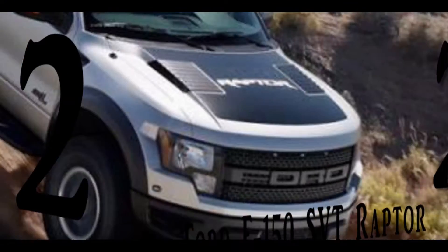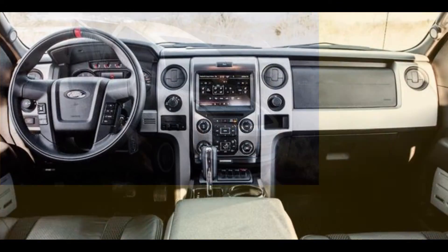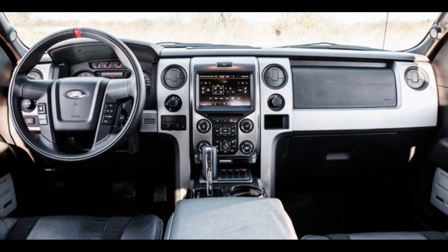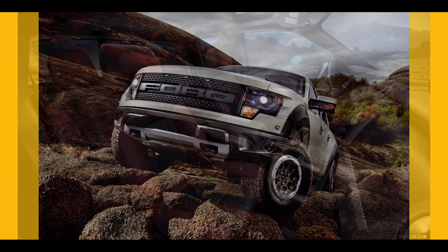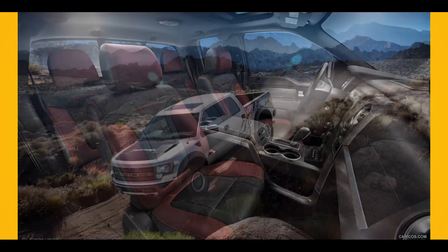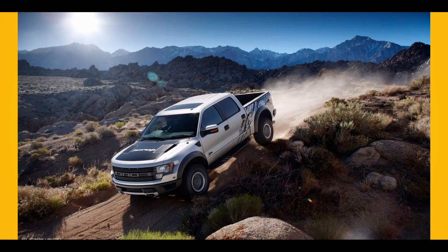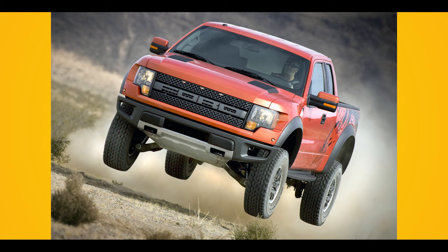Number 2: Ford F-150 SVT Raptor. The F-150 SVT Raptor released by Ford in 2013 is one cool 4x4 truck that is capable of pummeling over the earth. Drivers who love 4x4 vehicles quickly grew fond of this truck. In 2013, Ford came with several cosmetic upgrades on the Raptor, but this truck is also better, faster, and stronger than its predecessors.